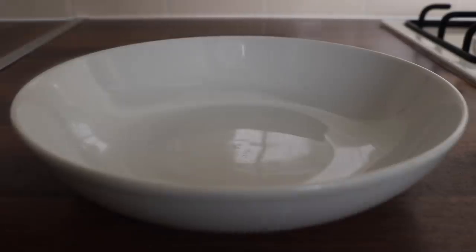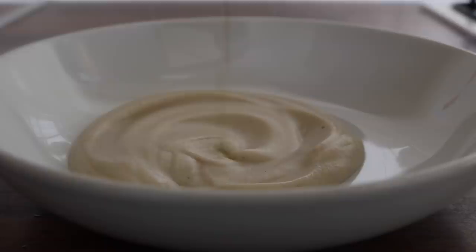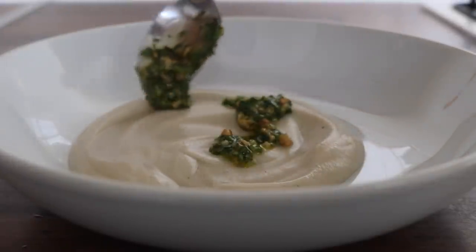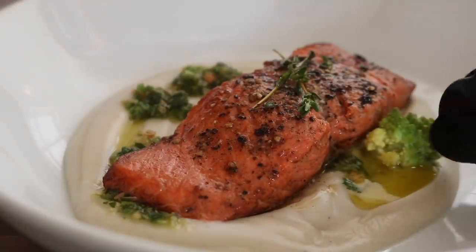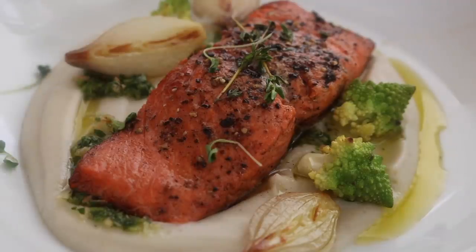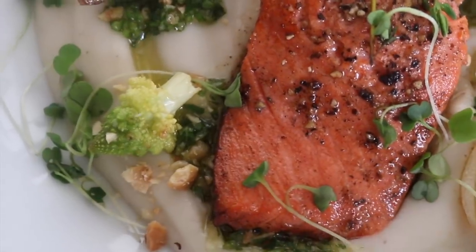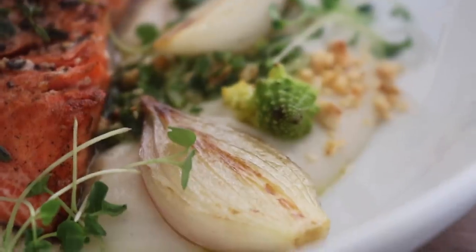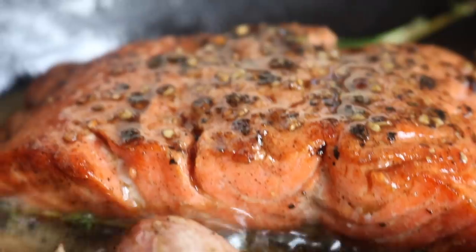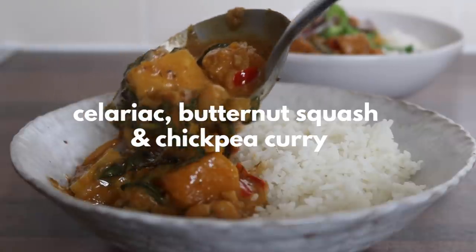To plate up: grab a bowl, place in the artichoke puree first, drizzle over the hazelnut gremolata, add the salmon, then the romanesco, the shallots, and scatter over some micro greens to make everything look extra pretty. And here we have it - brown butter salmon, whipped Jerusalem artichoke puree, roasted hazelnut gremolata, romanesco and shallots. The flavor and texture combinations of this recipe are just out of this world.